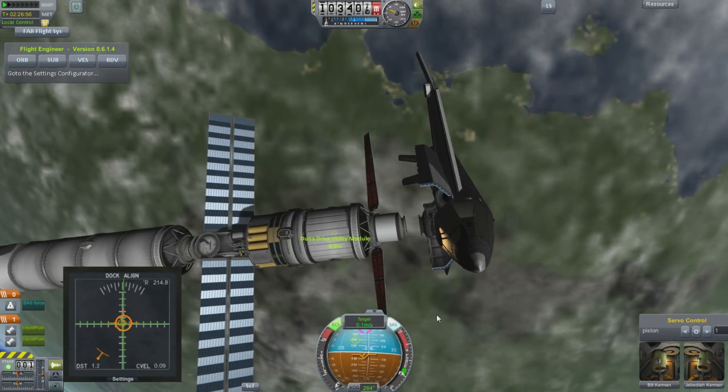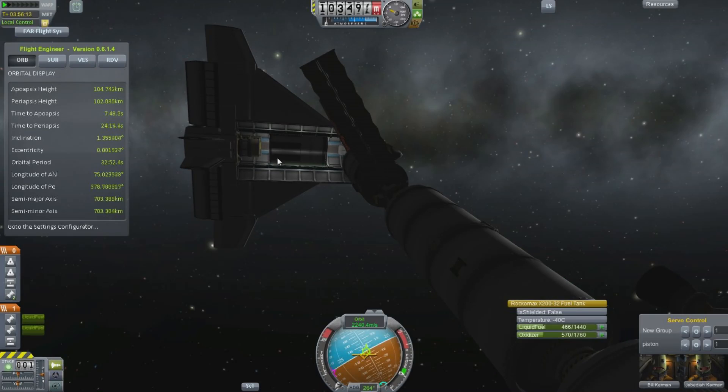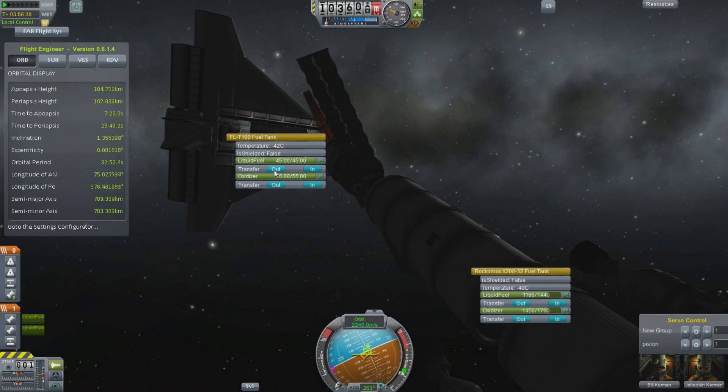Plus their delta-V budgets are way, way lower. Anyway, we're there, we're docked. We have some fuel transfer to do — we've got a whole pile of fuel in the back of this. We'll continue the mission in the next episode. I'm Scott Manley. Fly safe.